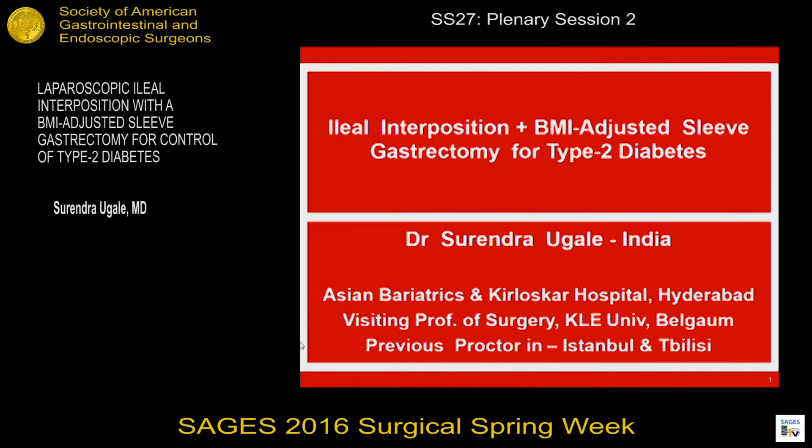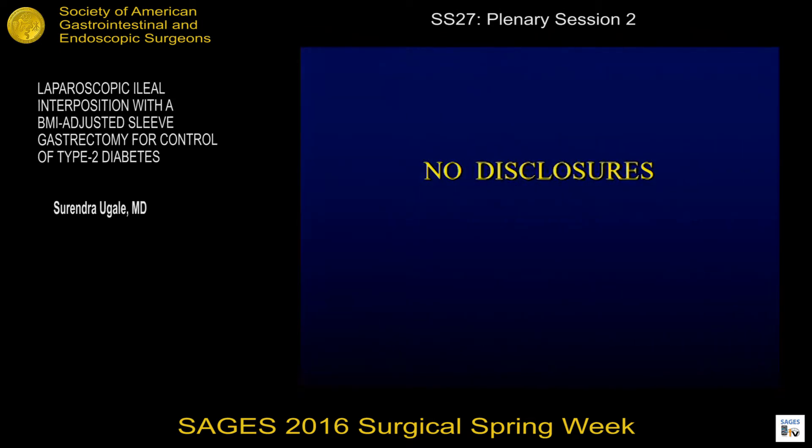Good morning to you all. I thank the sages for this opportunity and I appreciate all of you who have stayed back at this time, especially when those who have fled probably heard of the weather report of snow from tomorrow. I'm going to share with you our experience of ileal interposition with the BMI adjusted sleeve gastrectomy for type 2 diabetes, and we've been working on this for the last eight years.